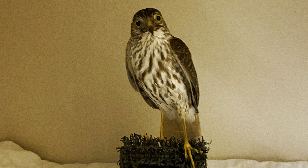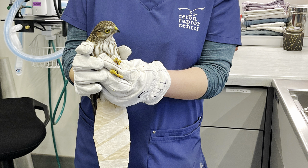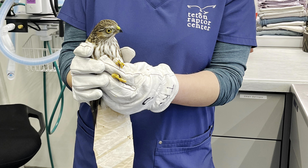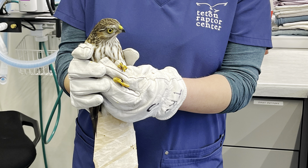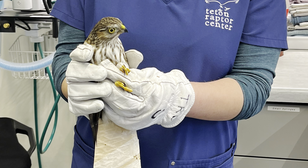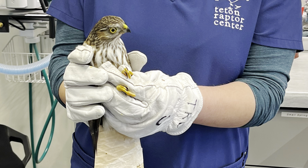Next up is Sharp-shinned Hawk 1214 from Ammon, Idaho, and unfortunately this bird was grabbed outside by a pet outdoor cat. Just so you guys know, outdoor cats kill around 1.3 to 4 billion birds every year, and that's just in the U.S. One thing we can really do to help these guys is to keep cats indoors, or use bird-safe collars, or have them supervised while outside, so that bird populations can continue to thrive. This guy is dealing with some puncture wounds, and cat saliva is toxic to birds, so he's currently on an antibiotic twice a day and is still in the ICU, but is recovering well so far.